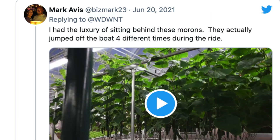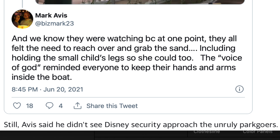There's more to the story from a witness in the back. On Twitter, this person said they were sitting a couple rows back — they said 'I had the luxury of sitting behind these morons. They actually jumped off the boat four times during the ride.' At one point they all felt the need to reach over and grab the sand, and the voice of God reminded everyone to keep their hands and arms inside the boat. I feel sorry for the cast member who had to witness this. Nobody said security stopped this group afterwards — but I'm sure Disney tracked them down and they are banned for life.